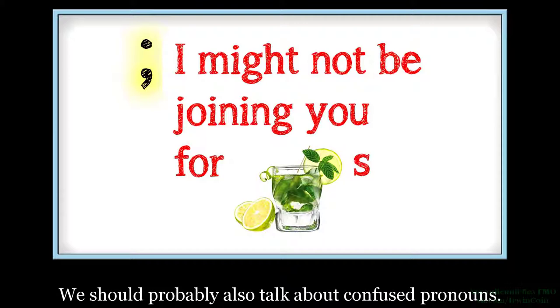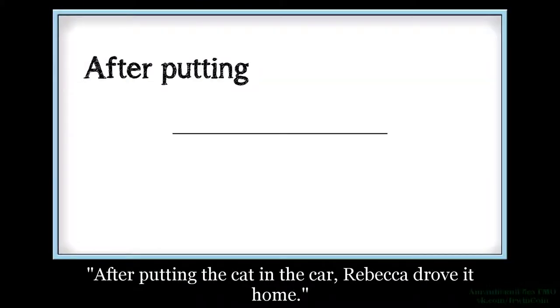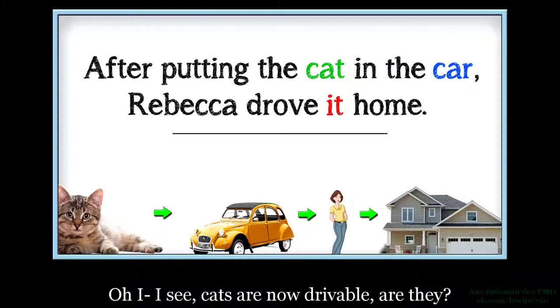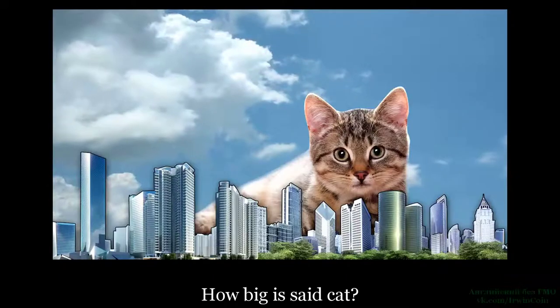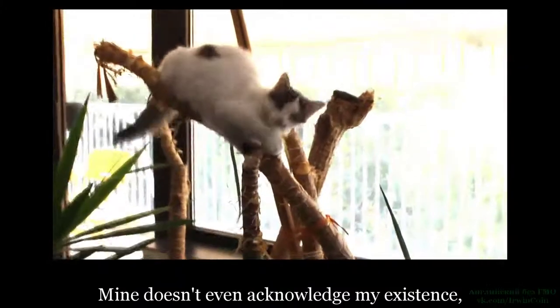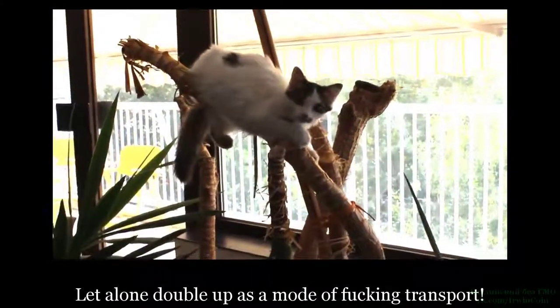We should probably also talk about confused pronouns. 'After putting the cat in the car, Rebecca drove it home.' Oh, I see — cats are now drivable, are they? How big is said cat? How does one operate said cat? Mine doesn't even acknowledge my existence, let alone double up as a mode of fucking transport.